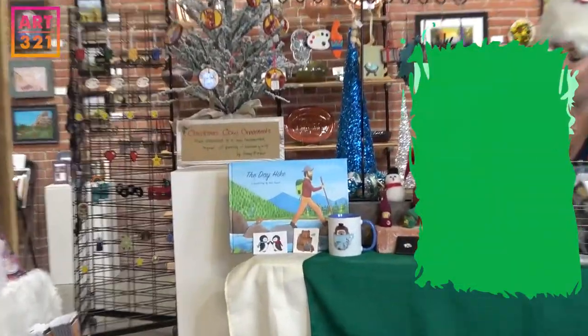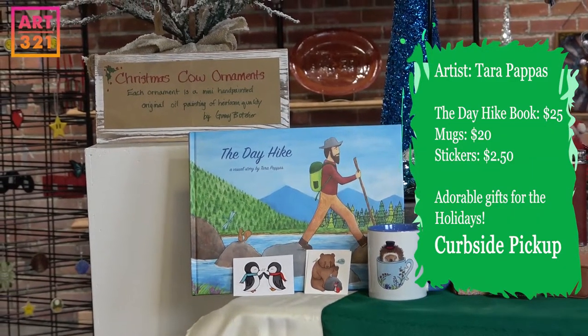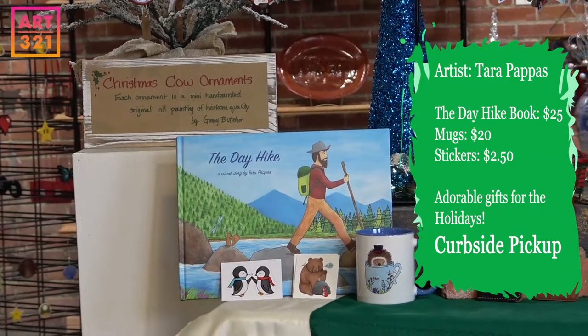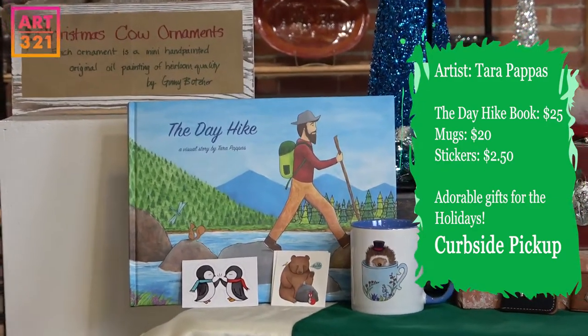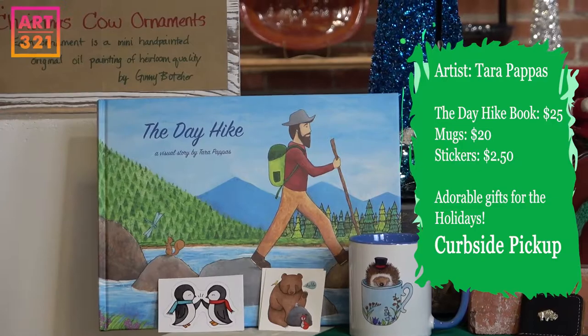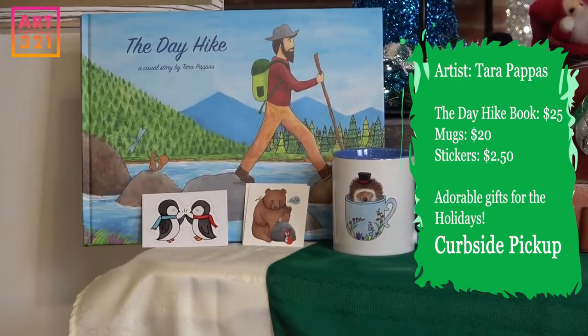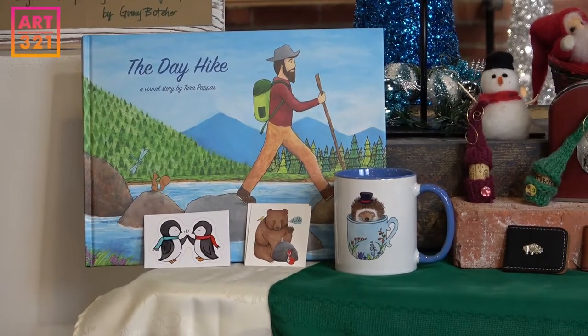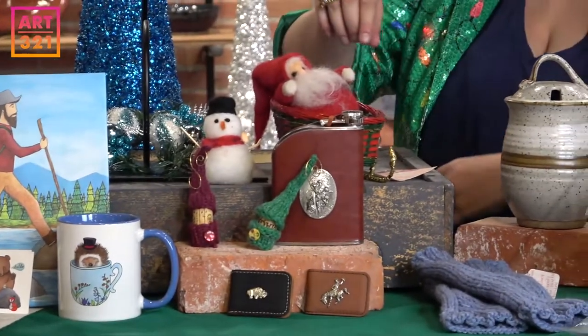This brand new book is by Tara Papas — it's a create-your-own-adventure book. She has all these beautiful paintings and drawings, and kids get to choose the story. You can add to your gift with a mug or one of these super cute little stickers that go along with the story.